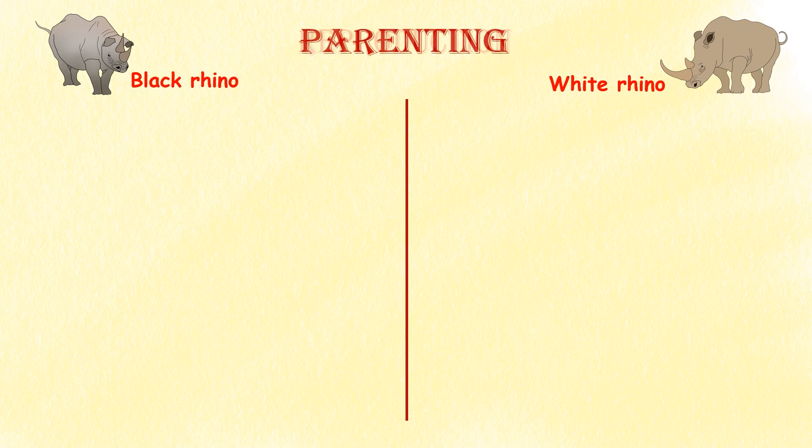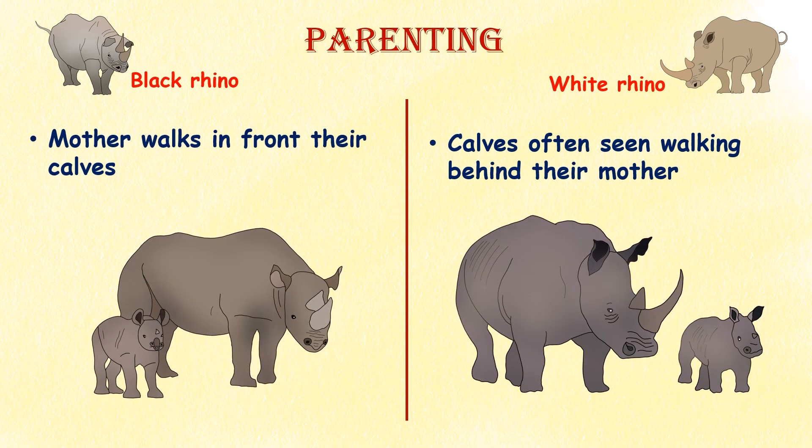Parenting. Black rhino calves are often seen walking behind their mother, while white rhino calves usually walk in front of them. The white rhino's lowered head whilst grazing helps keep an eye on their young, while the black rhino mother walks in front of the calf to clear the pathway.